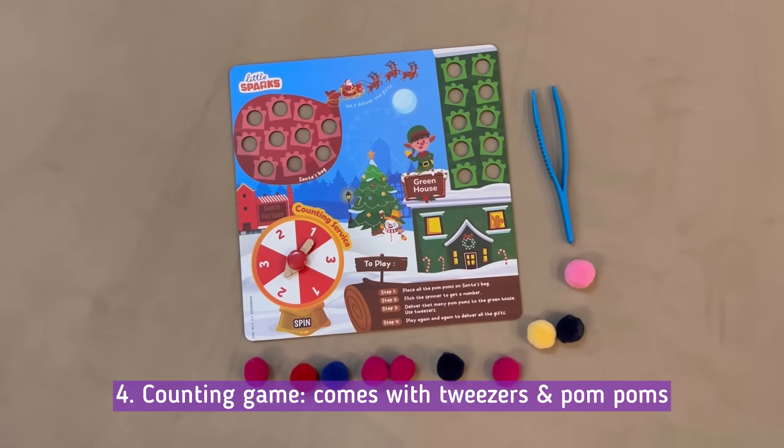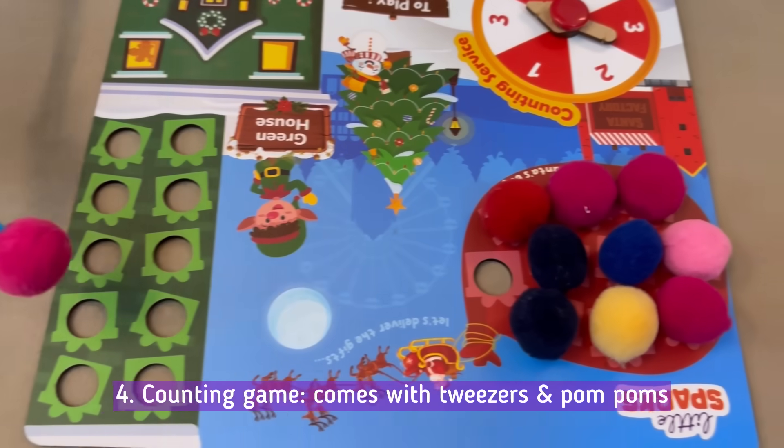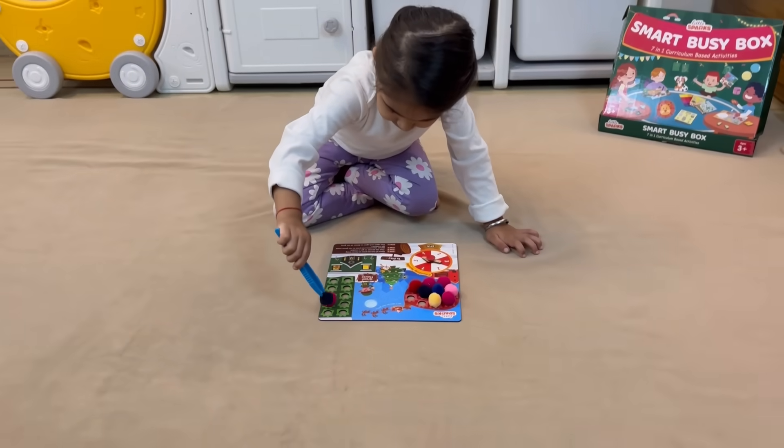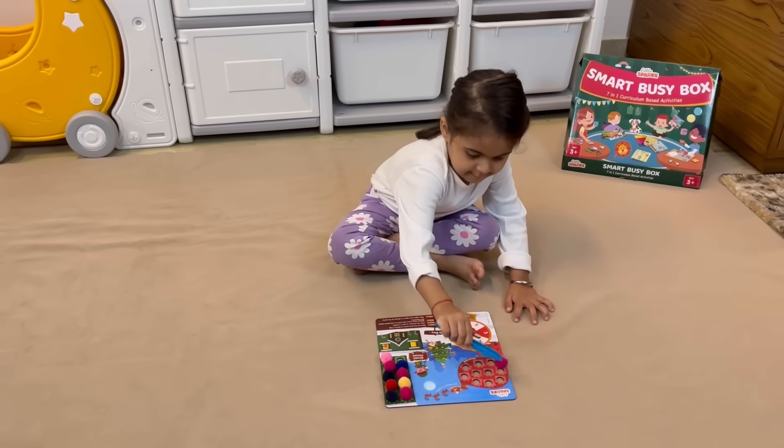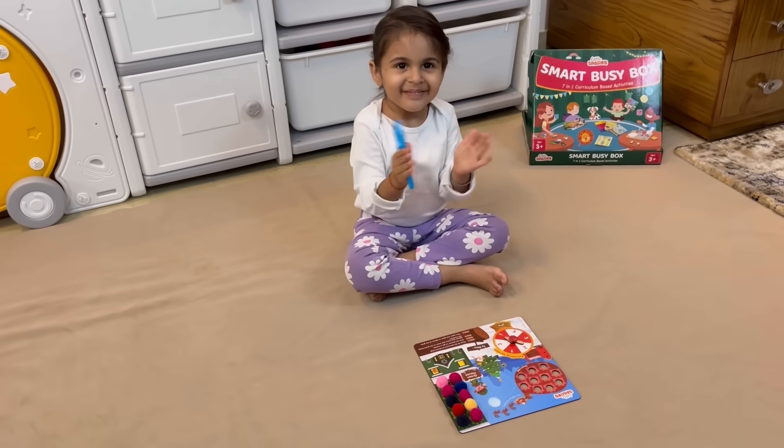Then we have the Counting Game. This activity turns numbers into a playful adventure, teaching counting in a way that captivates their attention. No more zoning out in front of screens — just pure productive fun.